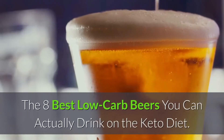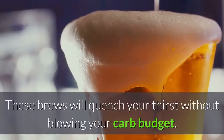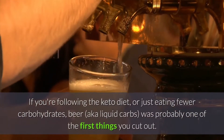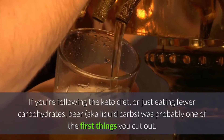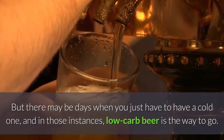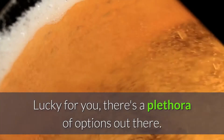The eight best low carb beers you can actually drink on the keto diet — these brews will quench your thirst without blowing your carb budget. If you're following the keto diet or just eating fewer carbohydrates, beer — aka liquid carbs — was probably one of the first things you cut out. But there may be days when you just have to have a cold one, and in those instances, low carb beer is the way to go. Lucky for you, there's a plethora of options out there.